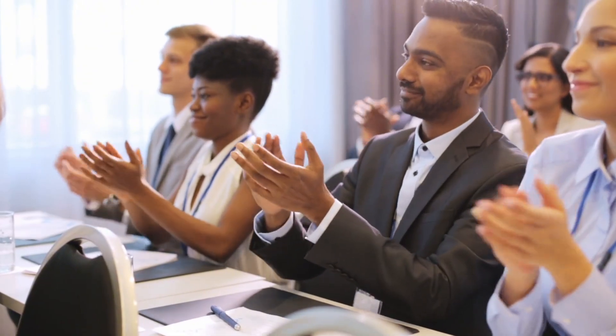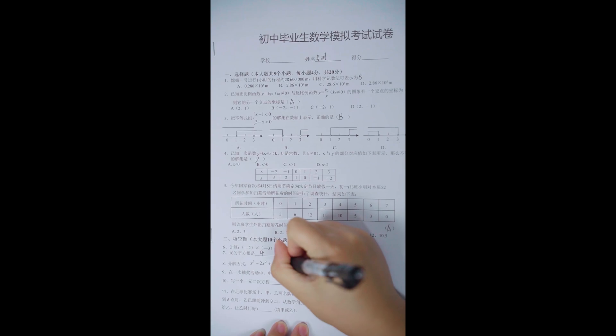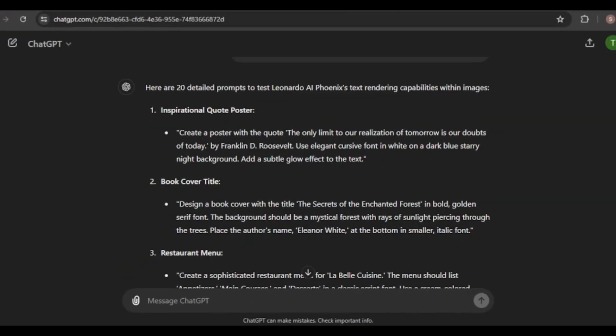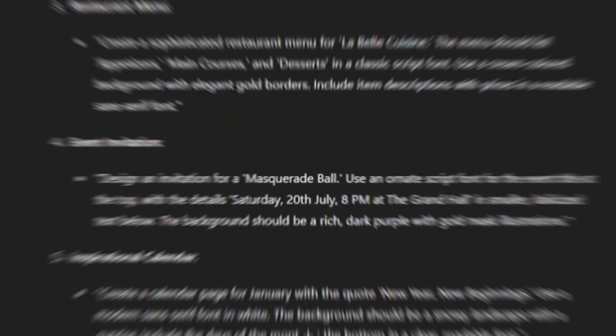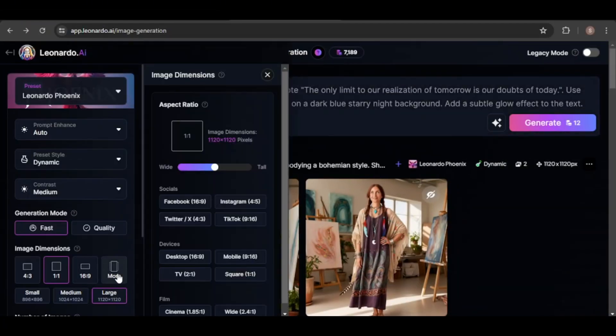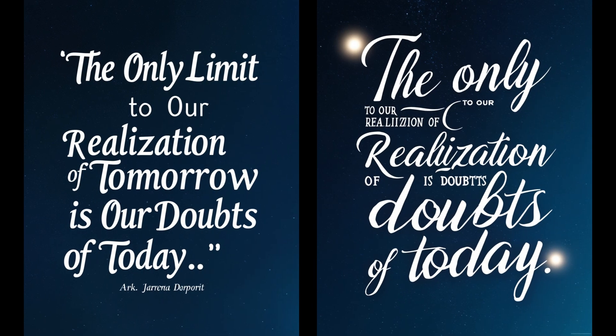I'm thoroughly impressed by Phoenix's prompt adherence, but now it's time to evaluate its text rendering capabilities. I'll ask ChatGPT to generate some prompts for our next experiment. Let's create a motivational poster and adjust the image dimensions. The first image is a great success, accurately rendering the text, although the author's credit text underneath the quote is a minor error that can be easily edited out. However, the second image falls short of expectations, missing the mark entirely.